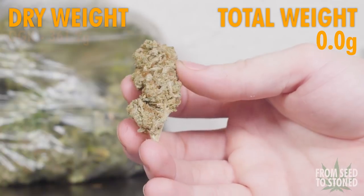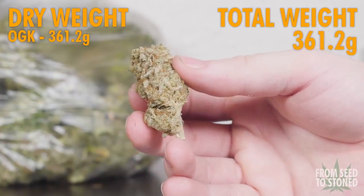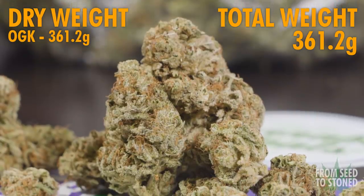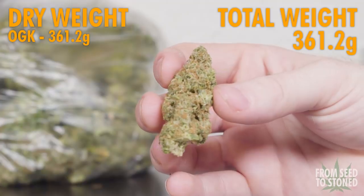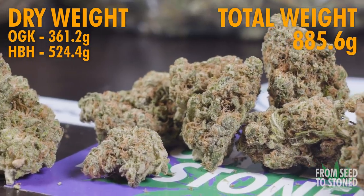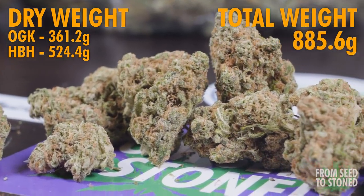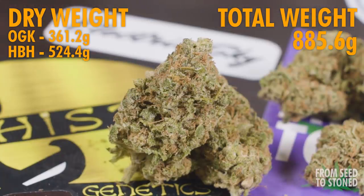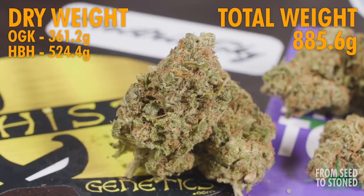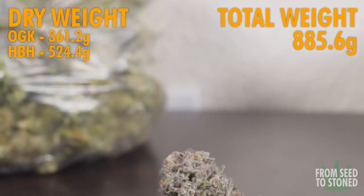Now that all the bud is trimmed and tested, let's get everything weighed up. The OG Kush autos by Seedsman weighed in at 361.2 grams, with the average plant yielding about 120 grams — a great yield for an auto variety. The six Hubba Bubba Haze autos weighed in at 524.4 grams, with the average plant yielding 87.6 grams. Not a bad yield at all — they didn't get as big as the OG Kush autos but they filled up incredibly thick.